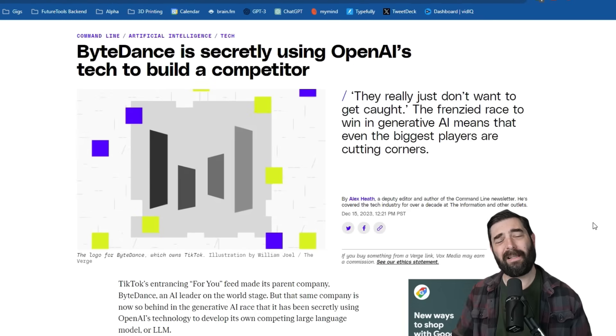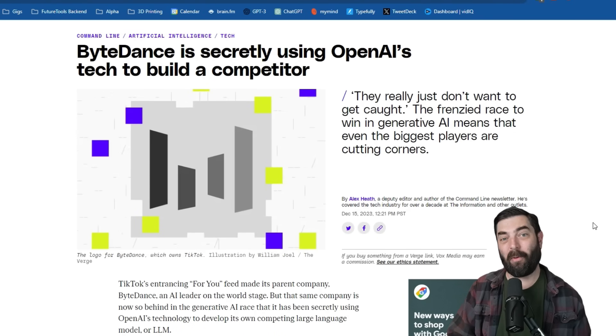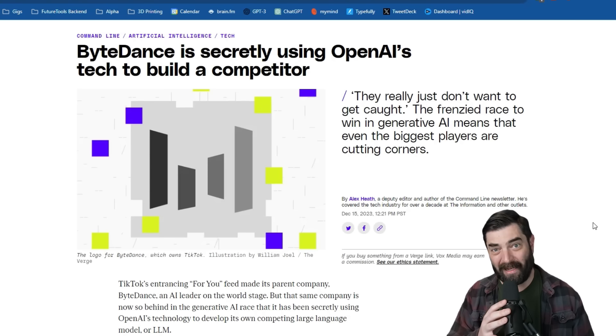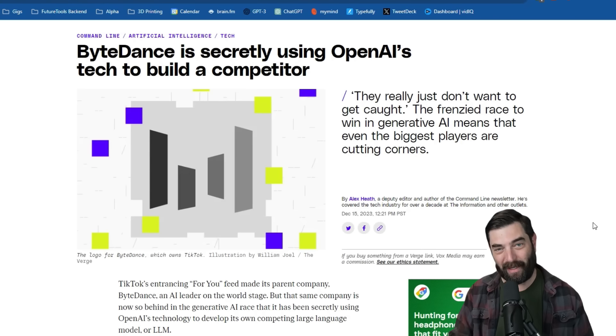ByteDance, the creator of TikTok, got into trouble because they were trying to develop their own AI system by using OpenAI's tech to create a competitor chat platform — a direct violation of OpenAI's terms of service. ByteDance was then booted from being able to use OpenAI's technology.